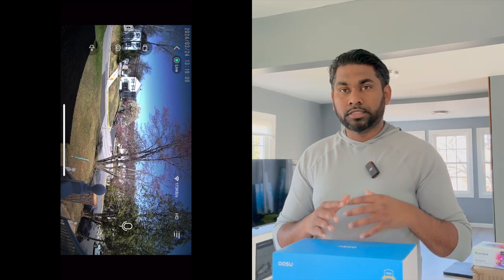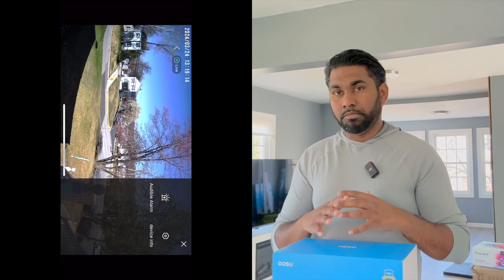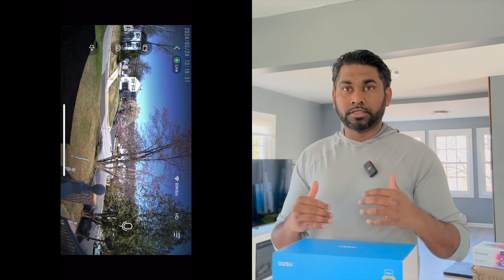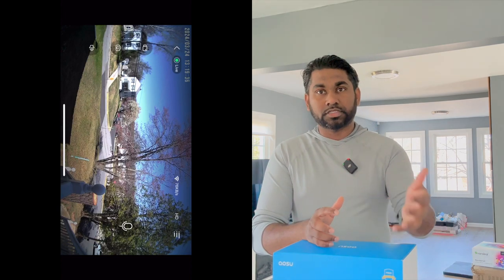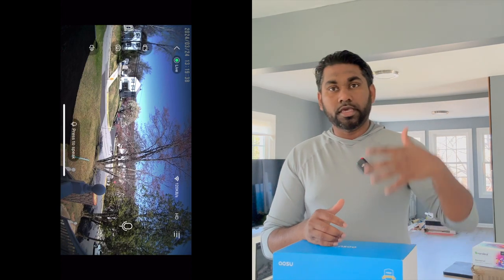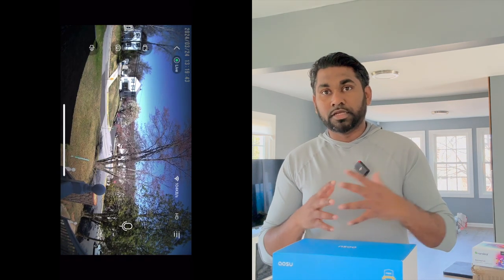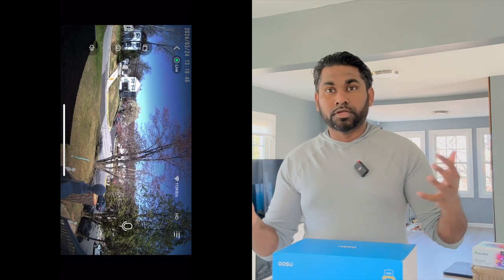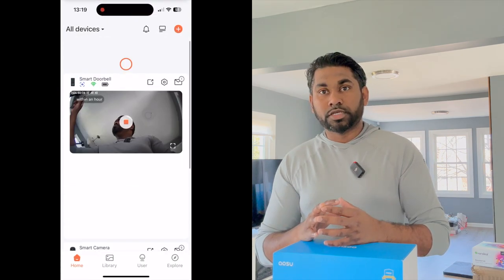One thing I love about this company is that they give you a lot of features enabled in most of their products at a very affordable price. I'm a big supporter — they're a startup company, not as well known as others, but the products they've sent me to review really work well for keeping my home safe. Big shout out to them for sending that product and for all the support they've given this channel.